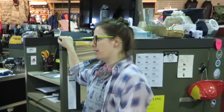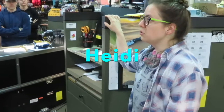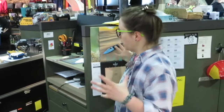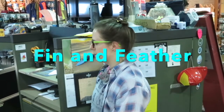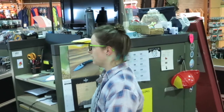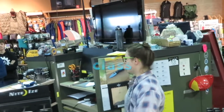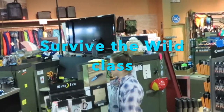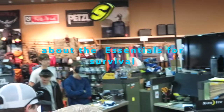I'm the camping manager here at Finn and Feather. My style of outdoor activity is usually more based on bringing everything with me as opposed to living off the wild, per se. More hiking, less bushcrafting. But as the camping manager here, we also sell a bunch of tools that can help you survive and thrive in the great outdoors.